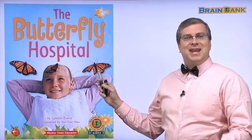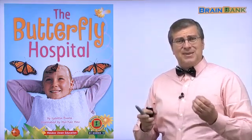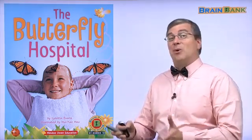That's a strange name, right? Butterfly Hospital — that's like 나비 병원. There's a 병원 for 나비's? There's a hospital for butterflies? That's interesting. What does that mean? Let's read and find out.